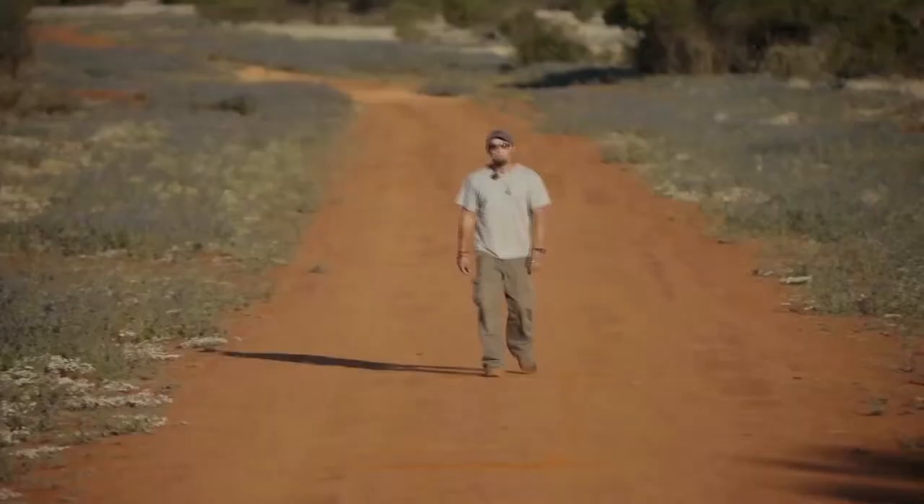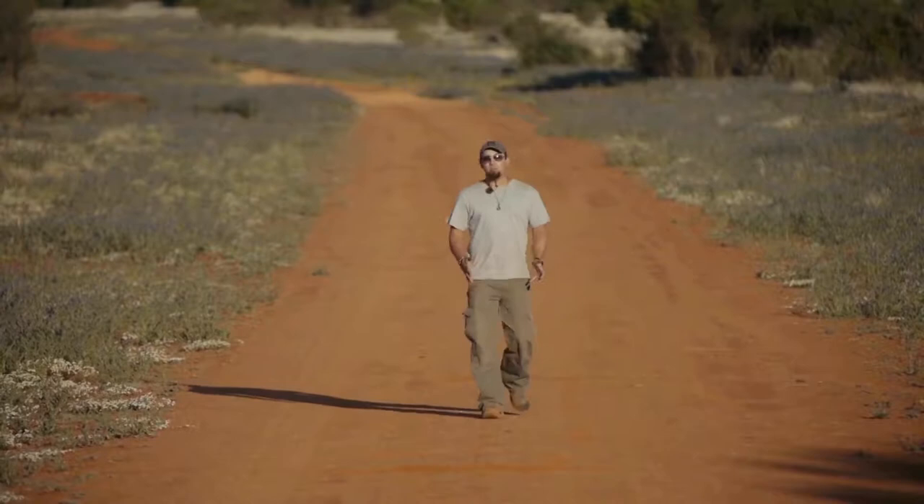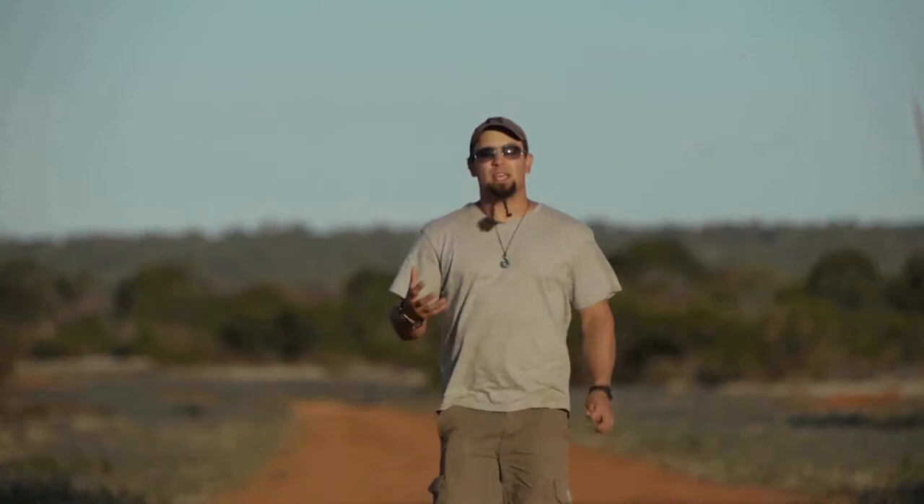Here in Yathong Reserve in central New South Wales, this area represents the largest Mallee woodland in all of Australia. Hopefully you can see that the deserts aren't devoid of vegetation — they're actually a complex mosaic of habitat. And for this reason they hold exceptional levels of biodiversity, which we're going to be showing you over the next couple of days.